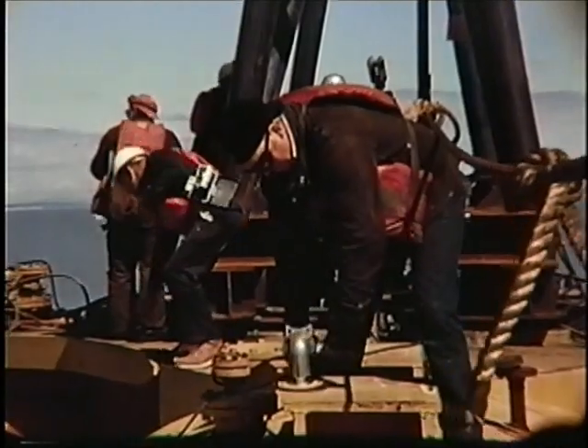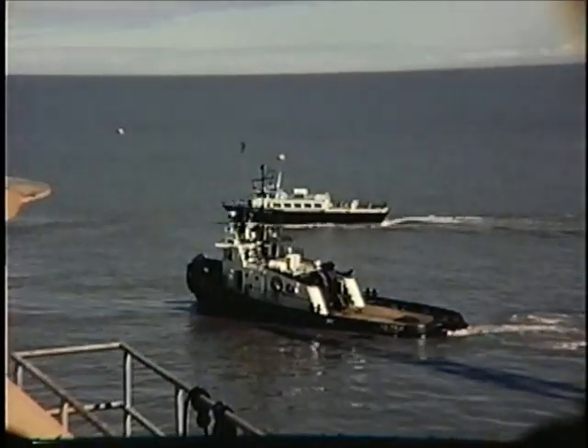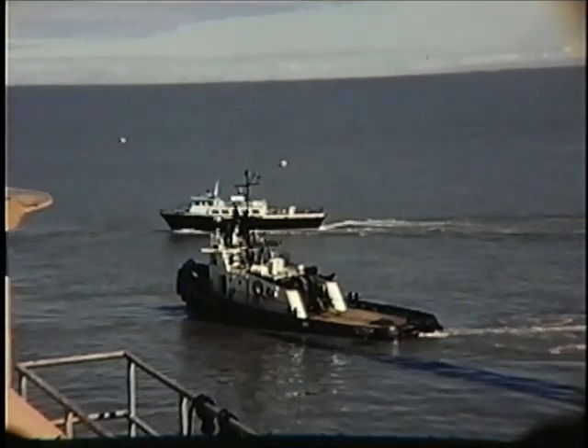That's George Roberts right there, and I believe I see Dick Belak on the left in the background.